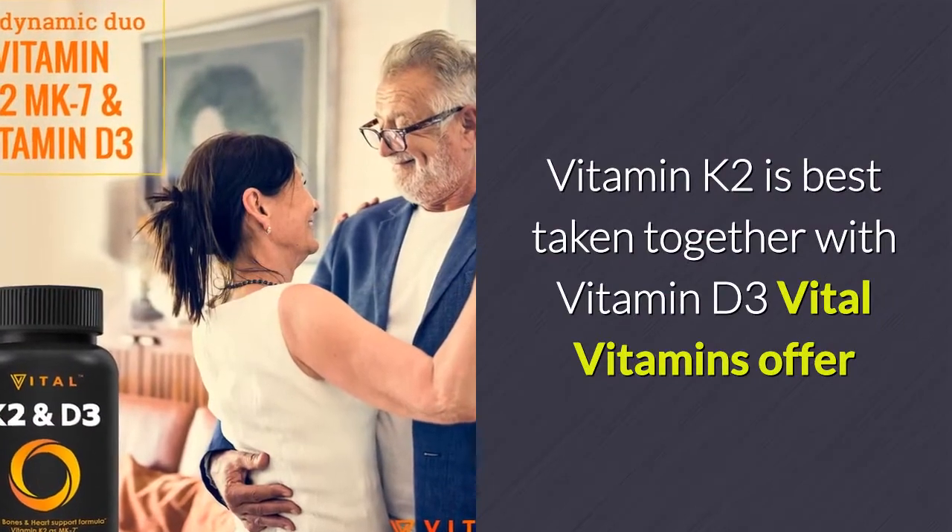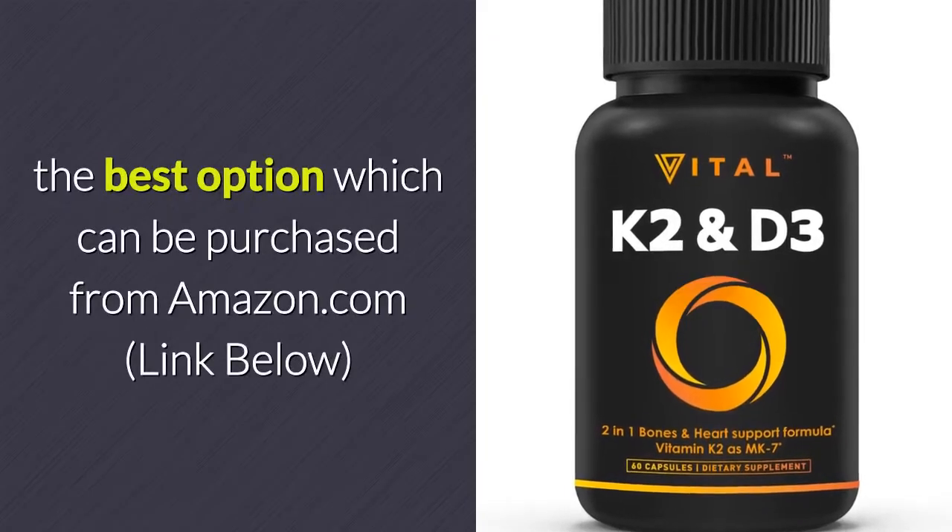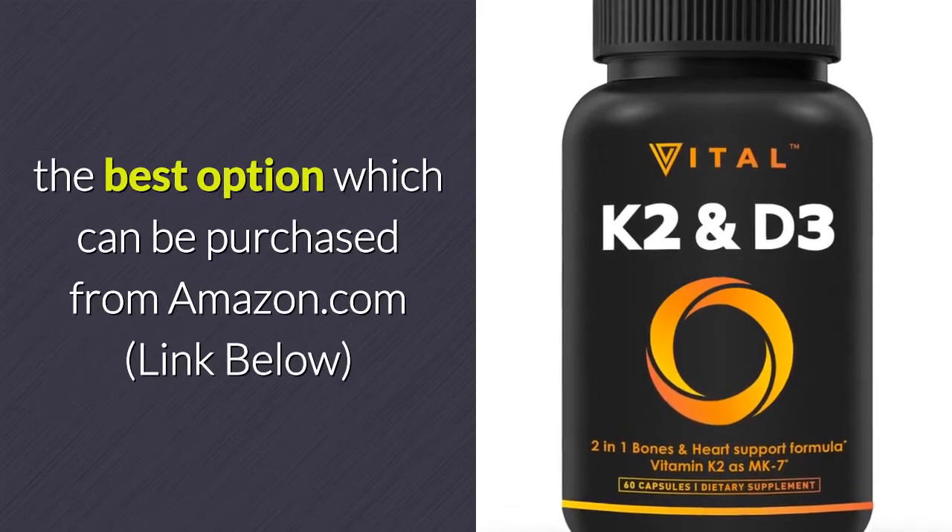Vitamin K2 is best taken together with vitamin D3. A vital vitamins supplement offering this combination can be purchased from Amazon.com — link below.